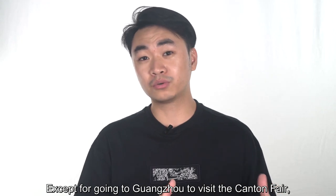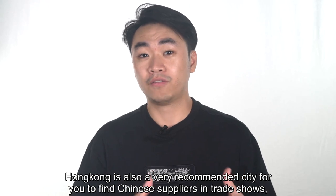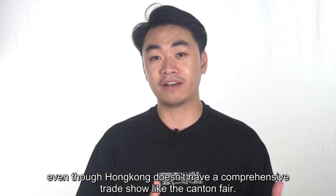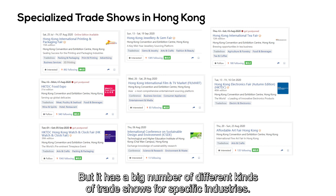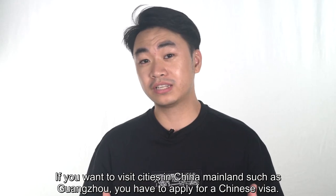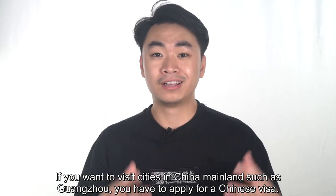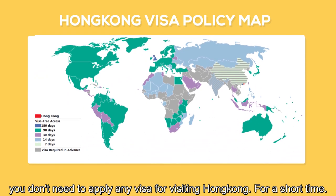Except for going to Guangzhou to visit the Canton Fair, Hong Kong is also a very recommended city for finding Chinese suppliers at trade shows. Even though Hong Kong doesn't have a comprehensive trade show like the Canton Fair, it has a big number of different trade shows for specific industries. If you want to visit cities in China mainland such as Guangzhou, you have to apply for a Chinese visa. But for people from most countries, you don't need to apply for any visa to visit Hong Kong for a short time.